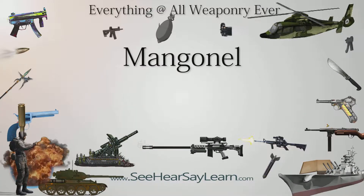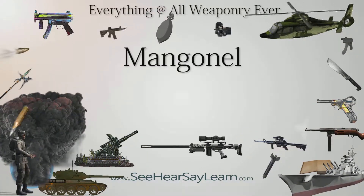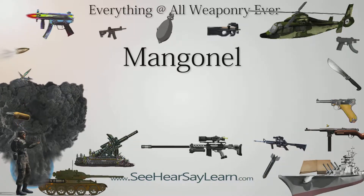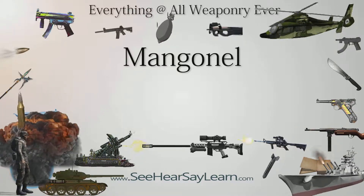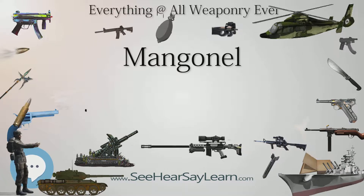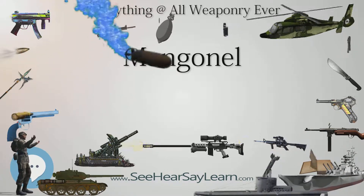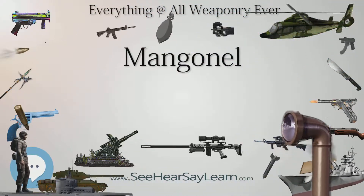A mangonal was a type of catapult or siege engine used in the medieval period to throw projectiles at a castle's walls. A mangonal had poorer accuracy than a trebuchet, which was introduced later, shortly before the discovery and widespread usage of gunpowder. The mangonal threw projectiles on a lower trajectory and at a higher velocity than the trebuchet, with the intention of destroying walls rather than hurling projectiles over them. It was more suited to field battles.